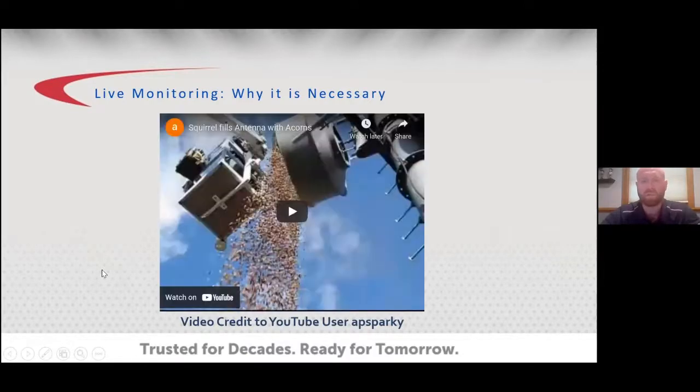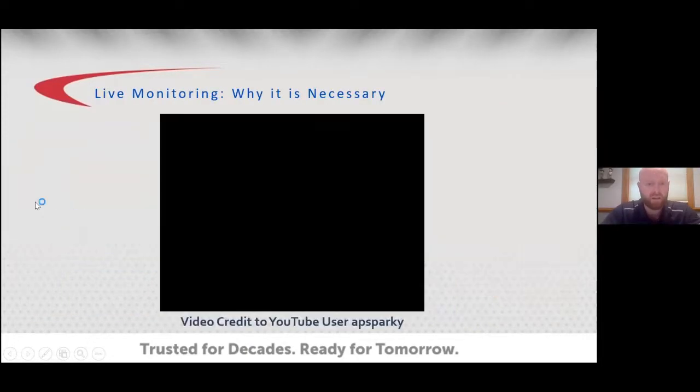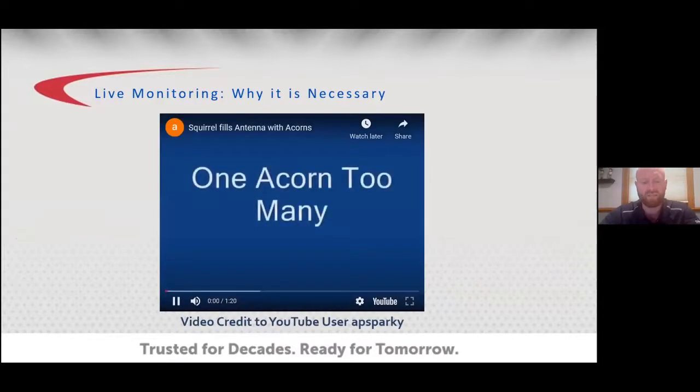To begin, I'd like to show a video I stumbled upon on social media. This will show what can happen to your broadcast system if degradations go undetected — they can take you off the air. Some of you may have seen this; it's kind of a funny one.